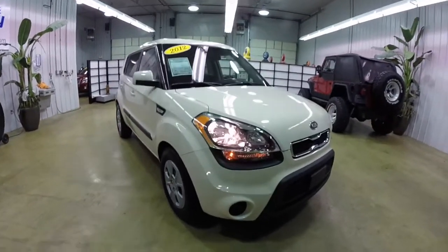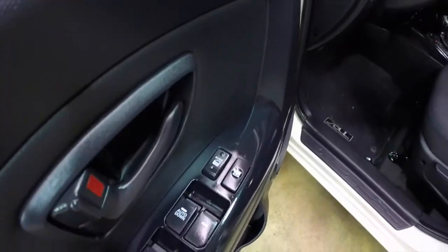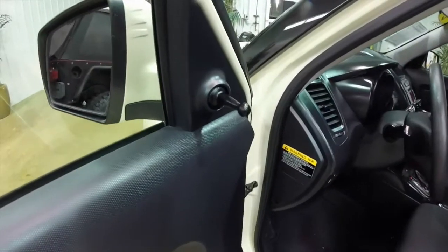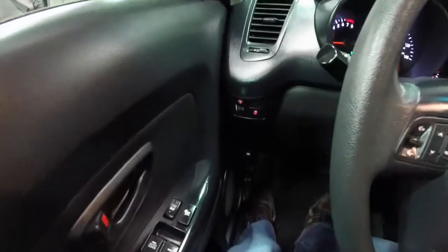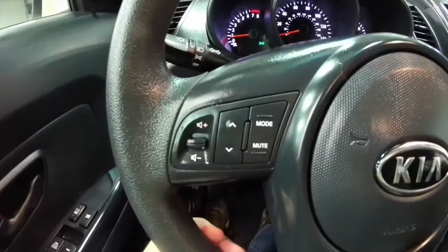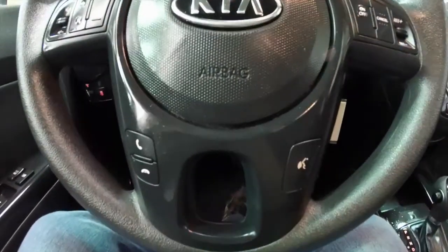Let's take a look at the interior. Inside, power windows and power door locks with auto one-touch down for the driver's side. It does have manual adjust mirrors. The vehicle has audio controls and cruise controls on the steering wheel, and it is also equipped with Bluetooth.